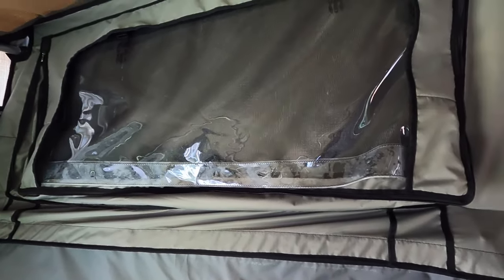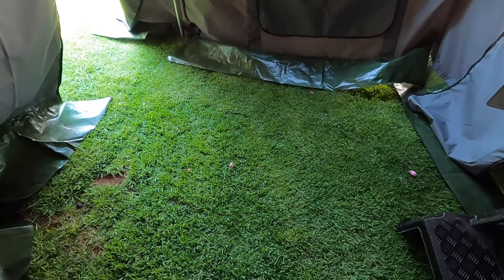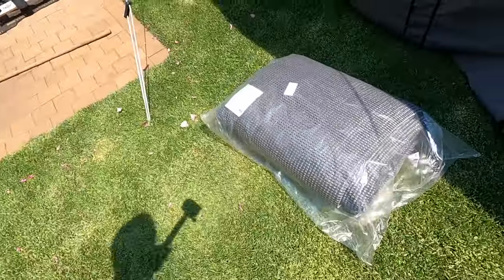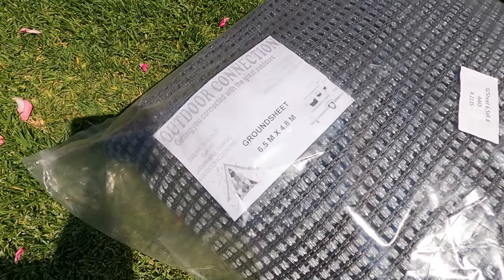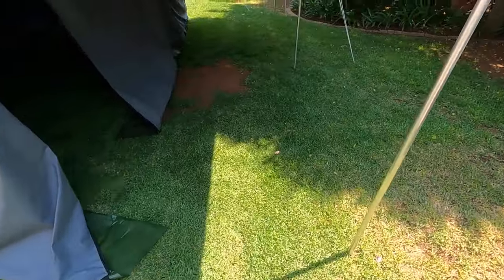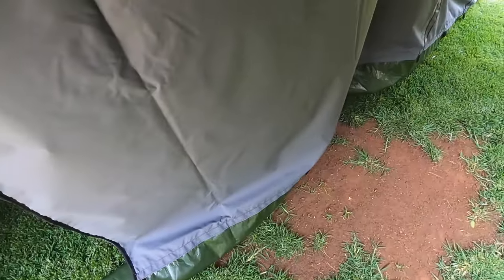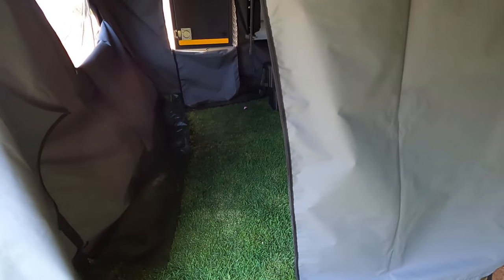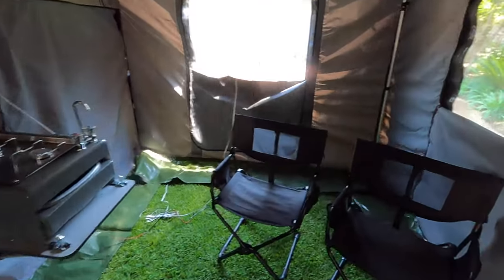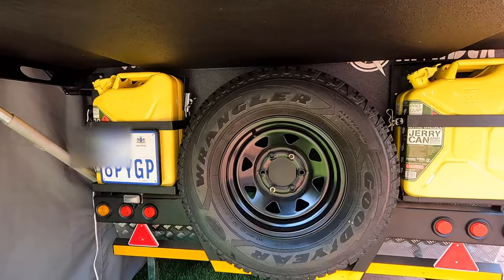Two things I didn't include during setup: one is the ground sheet, which is 6.5 by 4.8 meters — quite big and it's going to fit in nicely into this whole area. I also didn't secure these side walls with pegs. Although the wind is blowing a little bit today, it's definitely recommended that you secure the side walls with pegs when camping. At the back here you've got your spare wheel, and I've got two jerry cans — unfortunately yellow because I wanted the diesel ones.